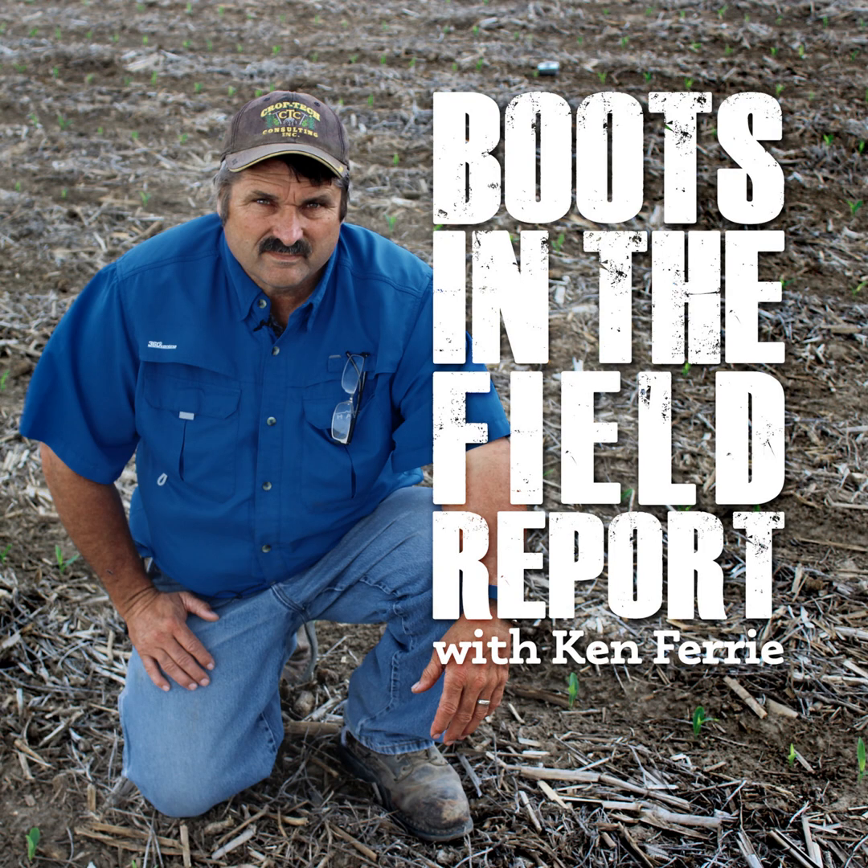Kind of remember how these fields looked at knee-high. If they were uniform, they're going to pollinate uniform. If they're un-uniform, most likely they're going to pollinate un-uniform. So for whatever reason, if this field looked rough at knee-high, it's going to probably take ten days to two weeks to get pollinated, and then a light amount of silk clippers can be a problem.